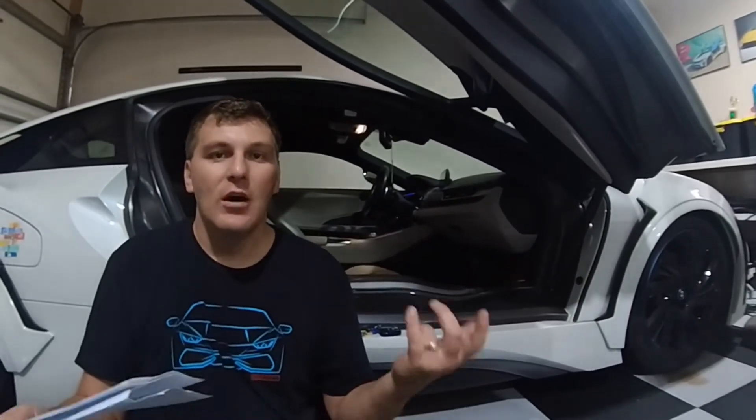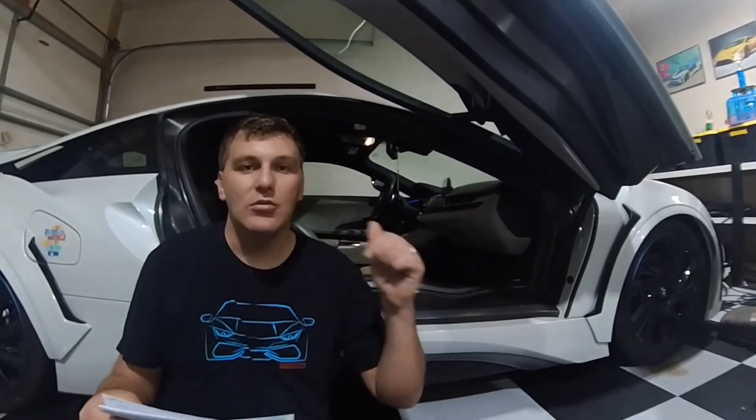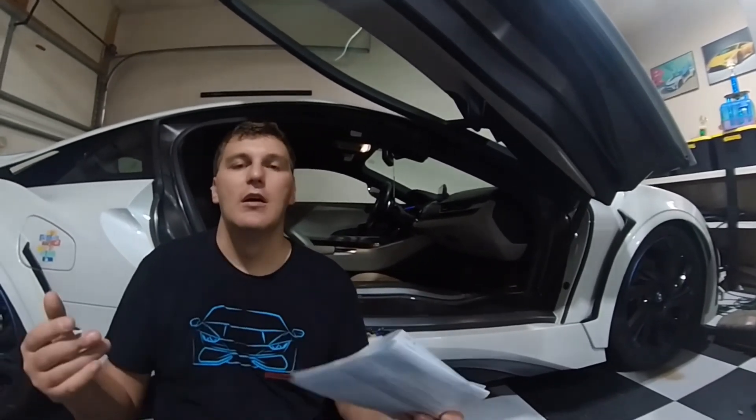Not too bad for 30,000-mile maintenance — less than a grand, which is less than an oil change on, say, a Huracan. I think they charge about a thousand bucks just for an oil change on those. Hope you liked the video. If you have any questions or want to see something else, let me know in the comments. Subscribe, like, and stay tuned — there are two upcoming videos: a car show this weekend where I'm taking the i8, and another car show at the end of the month. Thanks for watching and you guys have a great day!